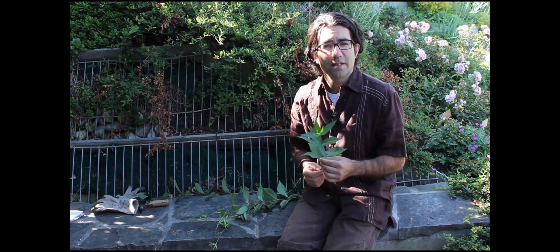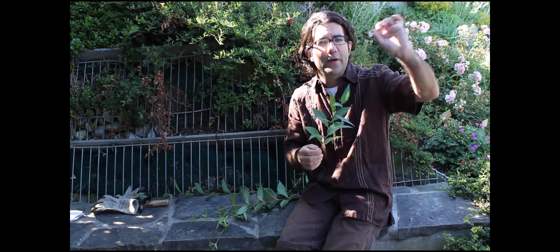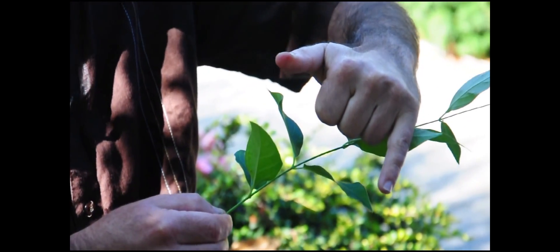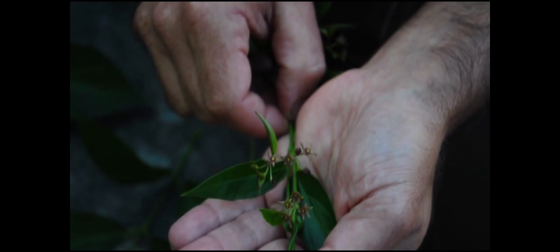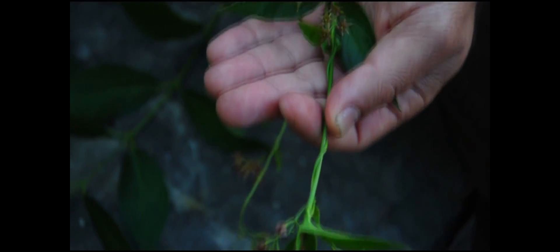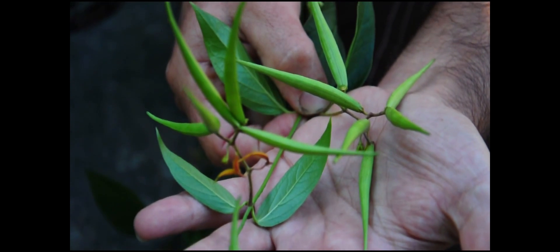Dog strangling vine is a perennial vine that typically grows as a single stem and grows very upright. It produces a long stem with oval, dark green leaves arranged in an opposite pattern along the stem. As the plants mature, they produce small star-shaped, dark brown, maroon, or burgundy flowers, which eventually lead to the very characteristic seed pods.